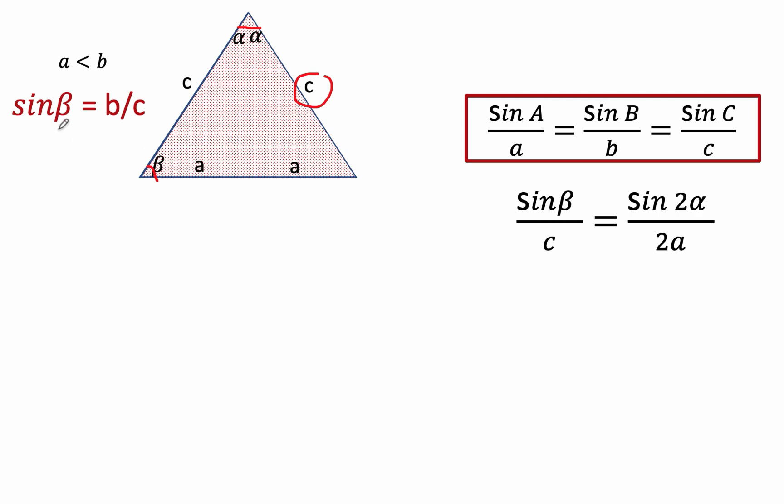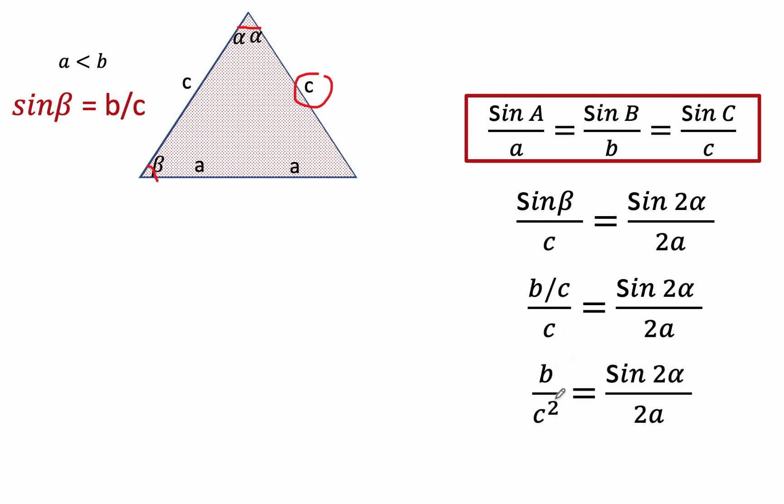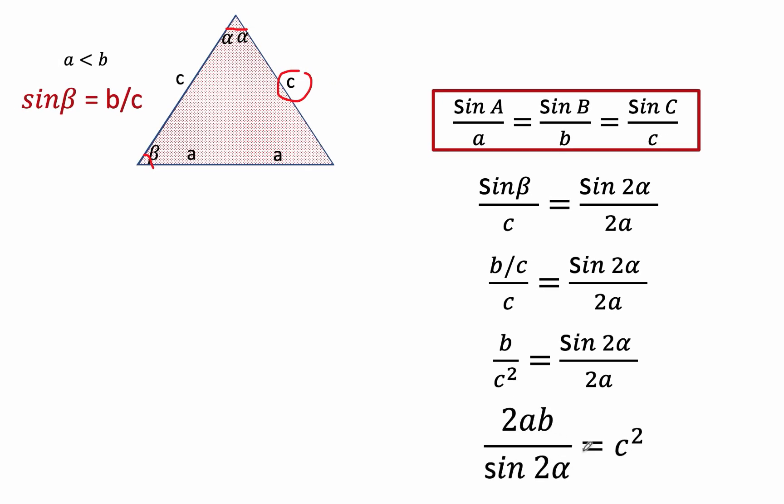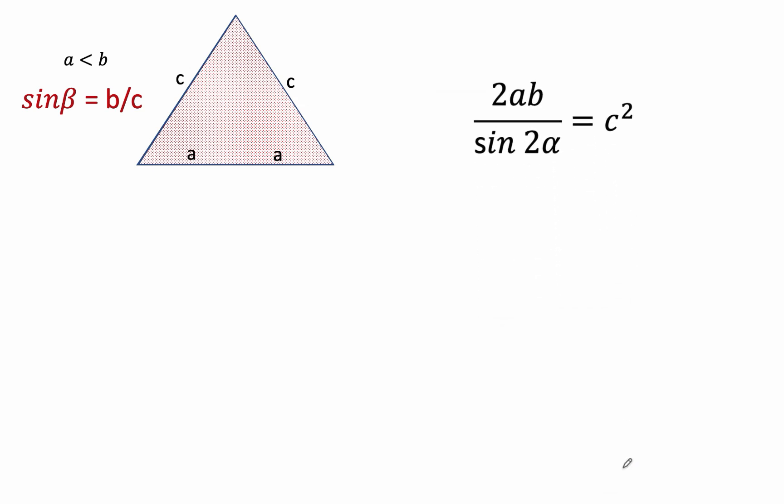Since we know that sine beta is equal to B over C, we can now replace sine beta by that value. And simplifying, we now have B over C squared is equal to sine 2 alpha over 2A. Solving for C squared, we now have C squared equals 2AB over sine 2 alpha. Let's remember this value because we are going to go back to it later on.